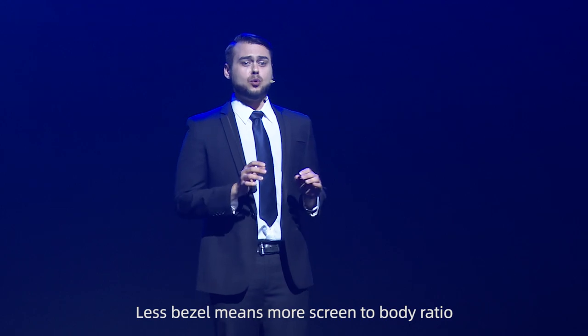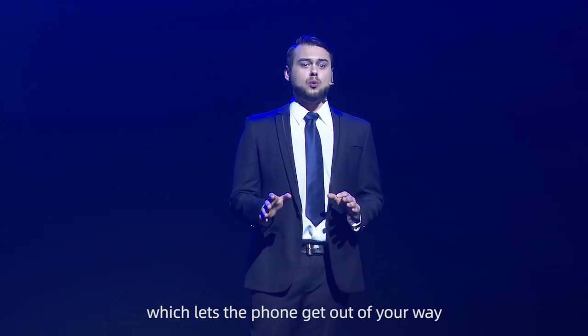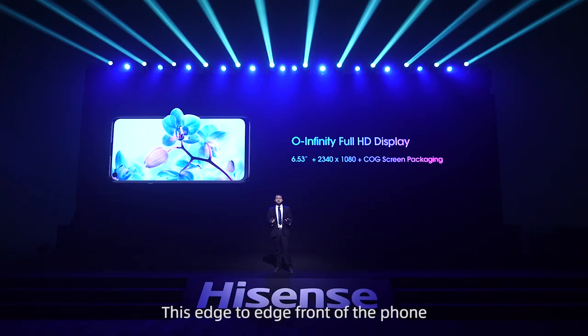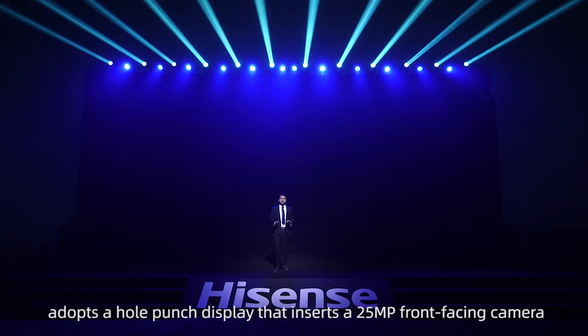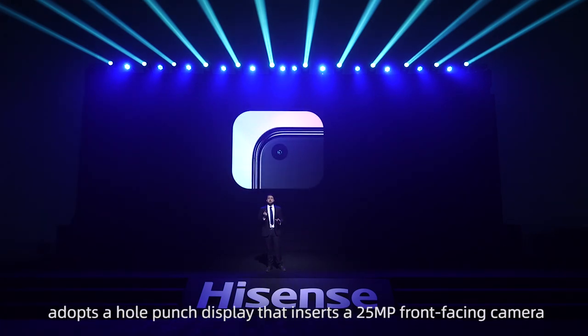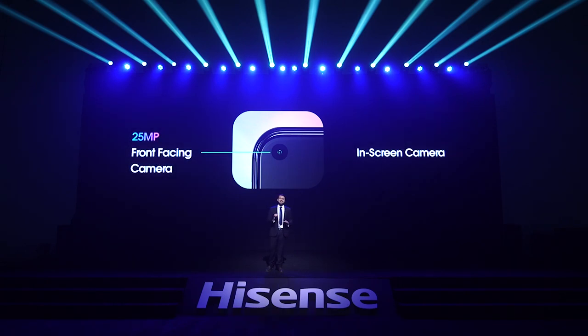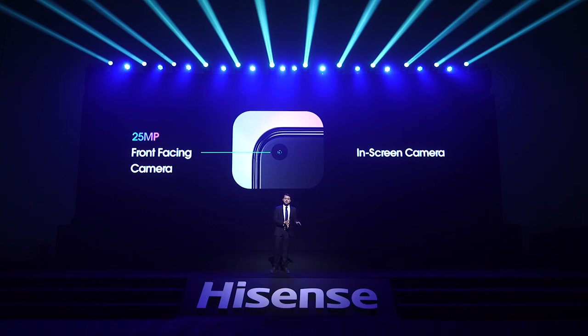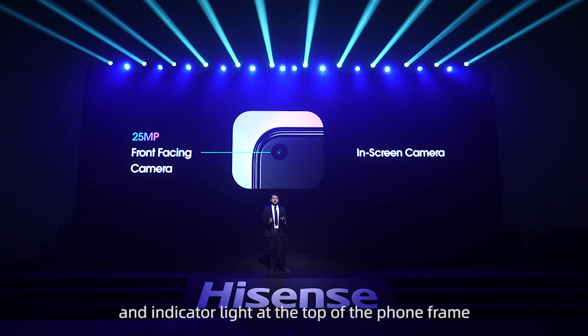Less bezel means more screen-to-body ratio, which lets the phone get out of your way so you can get fully immersed into whatever you are doing. This edge-to-edge front of the phone adopts an O-Infinity display that inserts a 25-megapixel front-facing camera that takes stunning selfies, while also hiding an ambient light sensor, proximity sensor, and indicator light at the top of the phone frame.